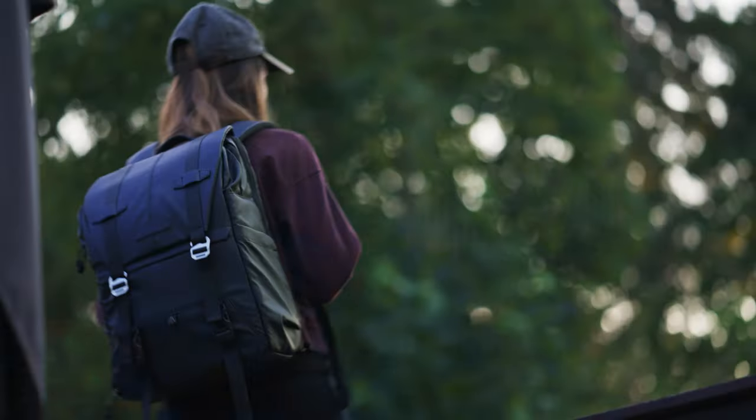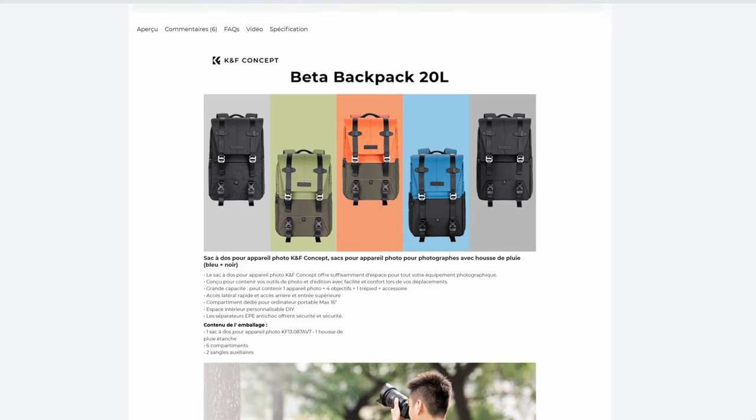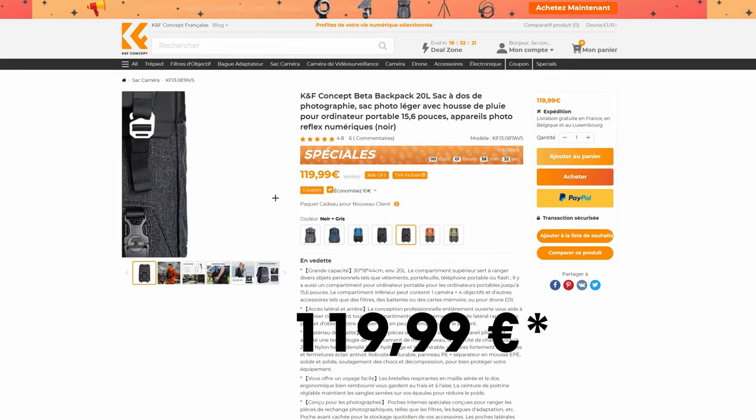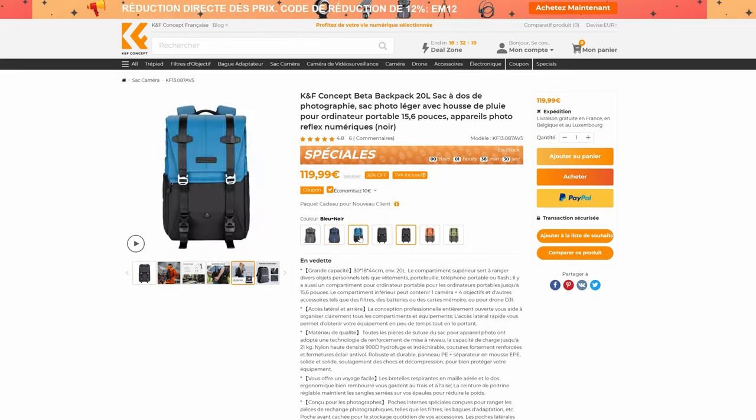Le dernier point qui m'a convaincu, c'est le style du sac. Je le trouve très classe. Je sais, c'est subjectif, mais il me plaît beaucoup. Et si vous n'êtes pas adepte du noir, il existe en bleu, en orange, en vert et en noir et gris. Le sac à dos coûte 119 euros et je te le recommande.